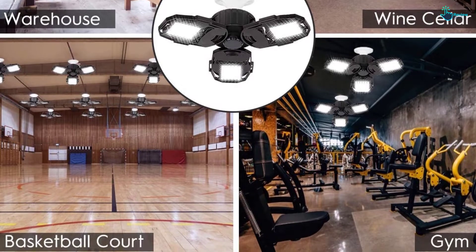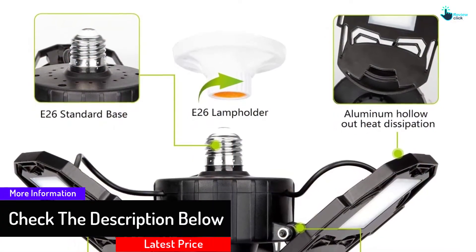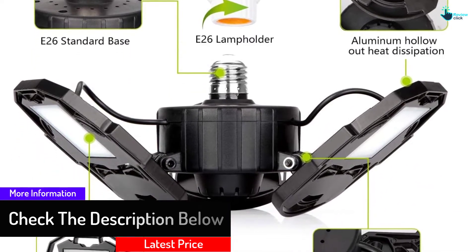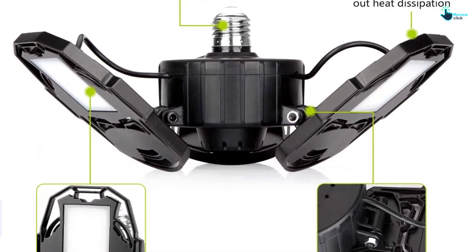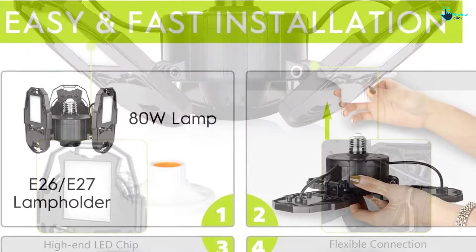It has three LED panels that can be folded up to 90 degrees, giving at least 270 degrees of area illumination. The three panels are constructed from corrosion-resistant and temperature-resistant aluminum alloy. The die-cast design and hollow-out structure speed up heat dissipation.